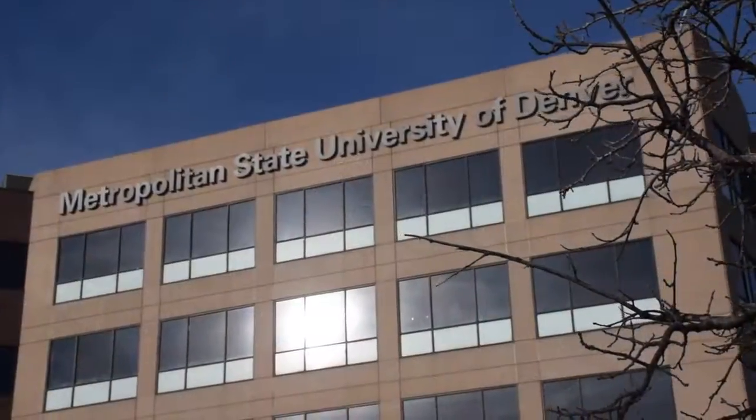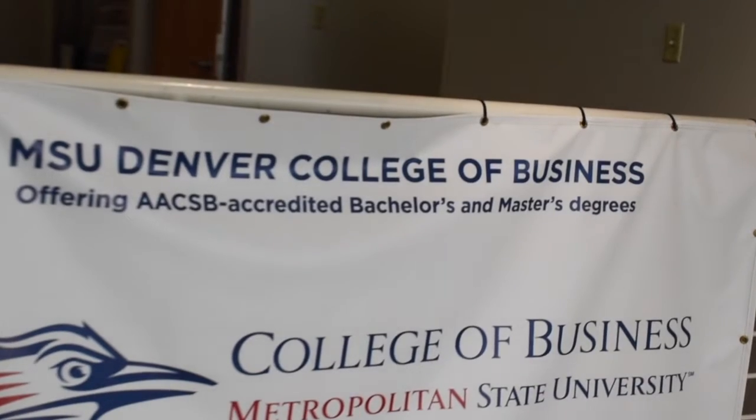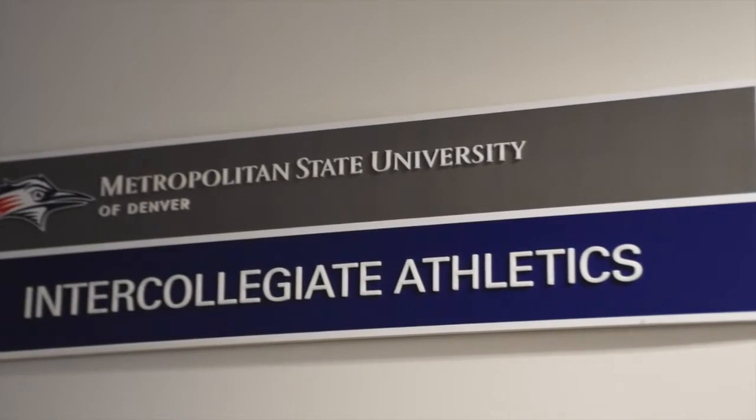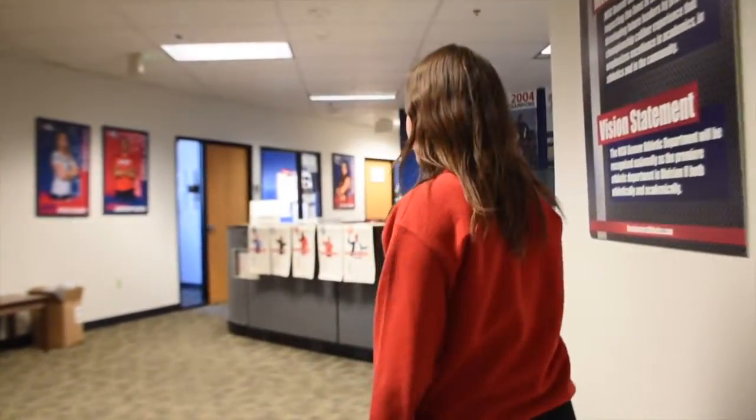Hi, my name is Payton, and this is the Admin Building. The Admin Building is also home of the MSU Denver College of Business. In here are our athletic offices, where you can find Coach Amanda and Coach Janice, and also our study hall rooms.